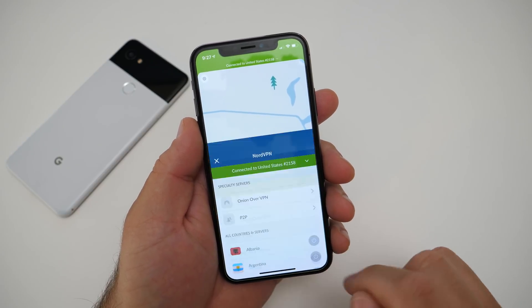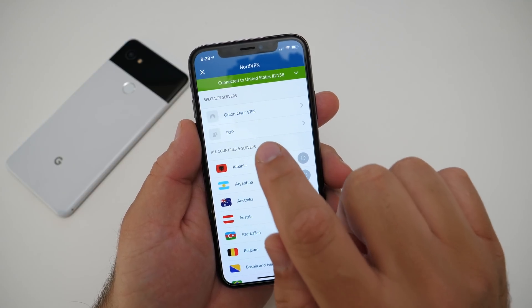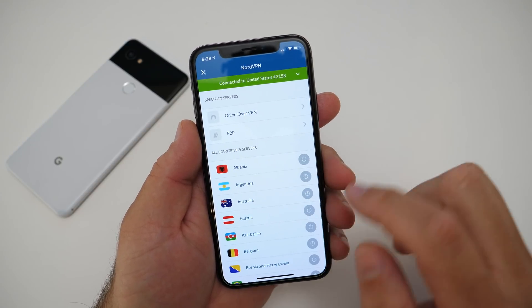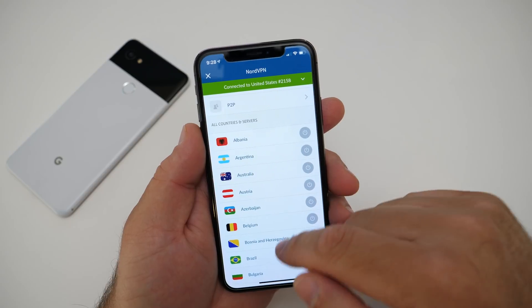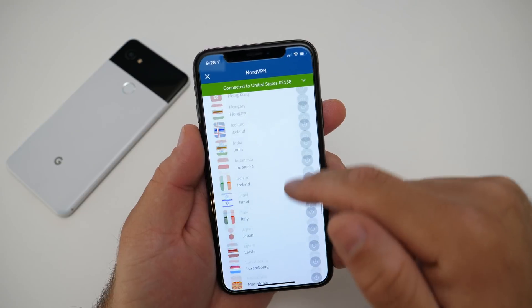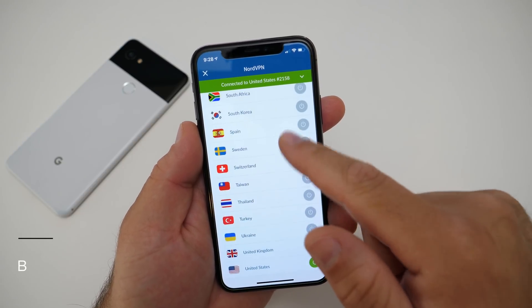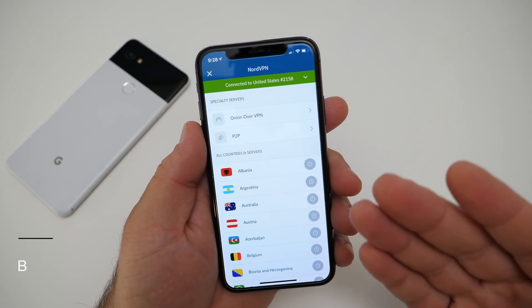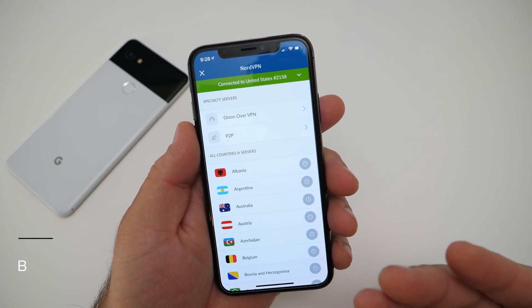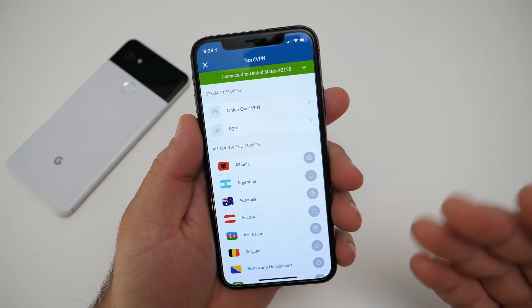If we go to all servers, you'll see all the different servers available. They do allow point-to-point connections and Onion over VPN. There are many, many countries and it will actually get past the China firewall — so if you're in China and you want to connect back to something you have in the United States, or something along those lines, they claim that it will work.